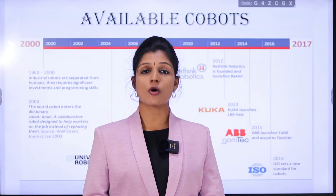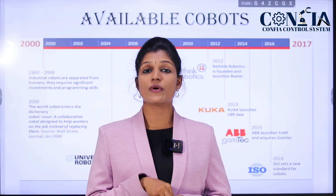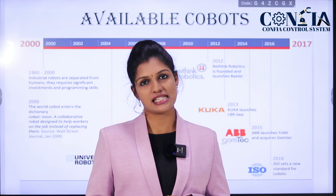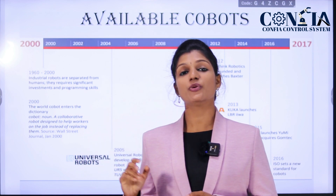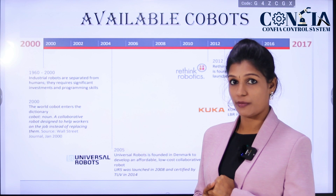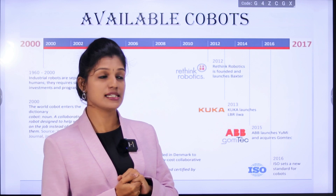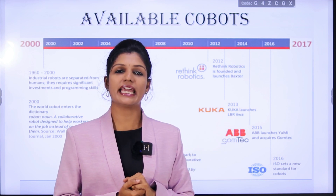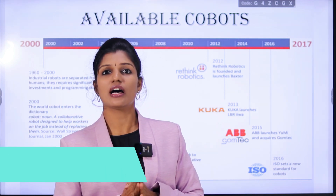Next, we shall see what cobots are available in the market. From 1960 to 2000, industrial robots were separated from humans, as they required higher investment and higher programming skills. In 2000, the word 'cobot' entered the dictionary. In 2005, Universal Robotics launched the UR5, a really cheap and highly affordable cobot. Rethink Robotics was founded in 2012 and launched the Baxter. In 2013, KUKA launched the LBR iiwa.